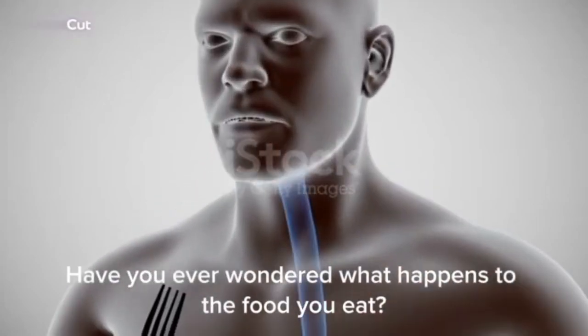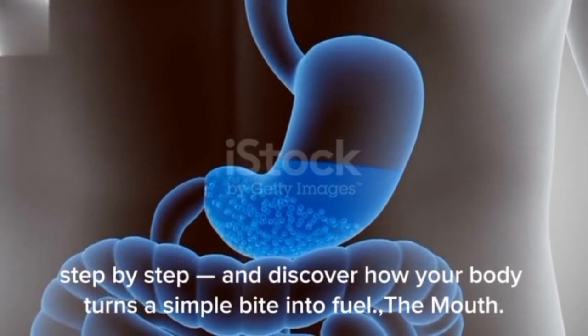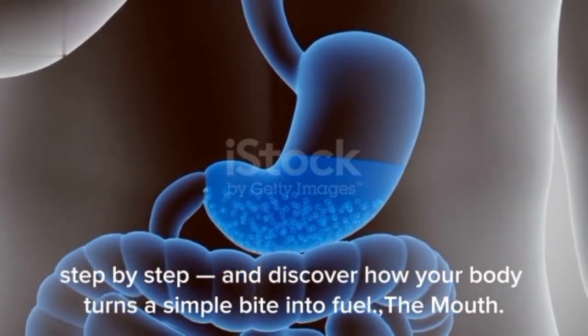Have you ever wondered what happens to the food you eat? Let's take a journey through the human digestive system, step by step, and discover how your body turns a simple bite into fuel.